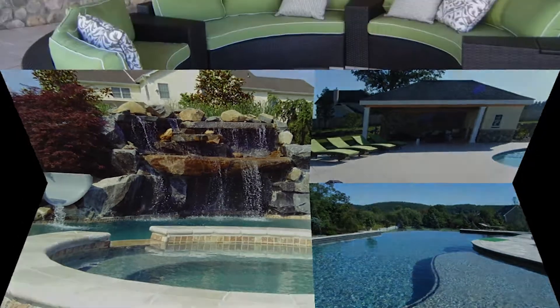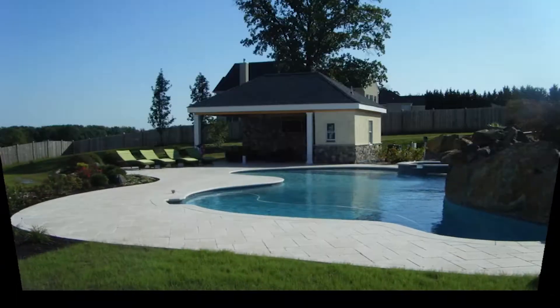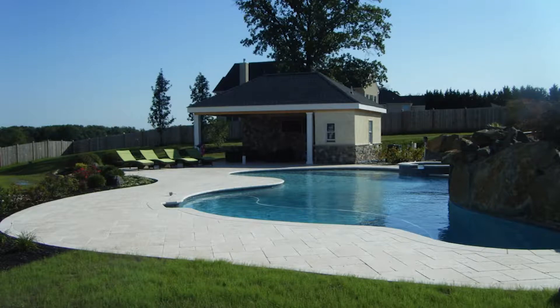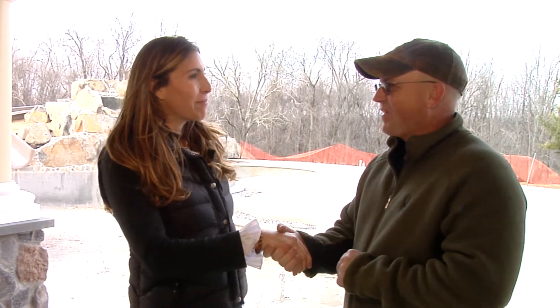Who doesn't enjoy living outside in this exquisite outdoor living area that you can use in the summer, the spring, and the fall? Dixon, it's been a pleasure — thank you so much for meeting with us today. So if you are looking for a beautiful outdoor living space for you and your family to enjoy, Dixon with Elite Outdoor Living is your guy. Thanks, Dixon. Appreciate it.